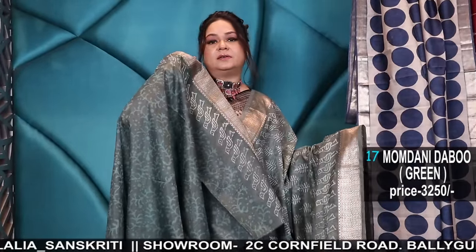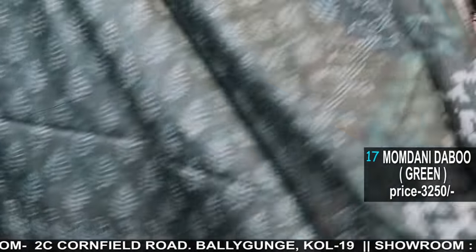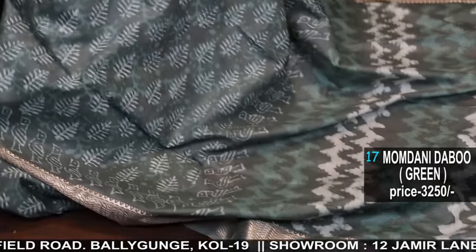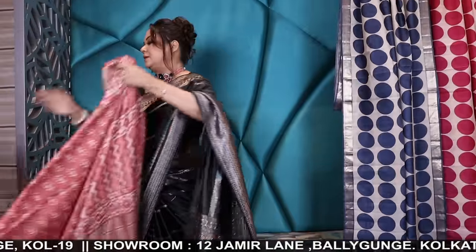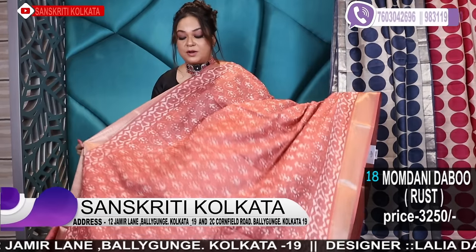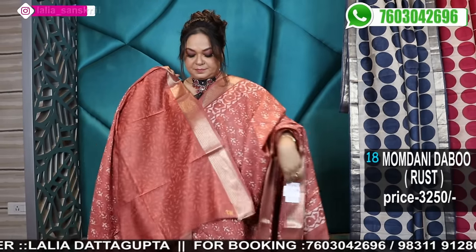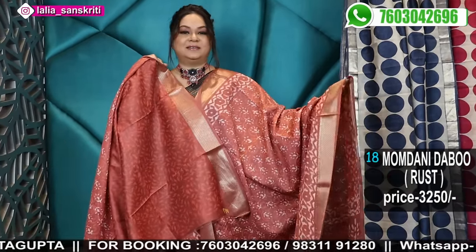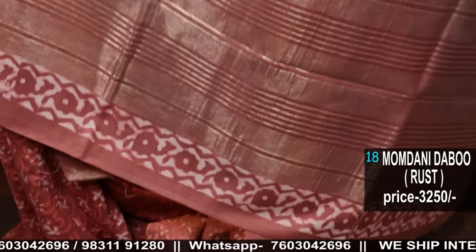That was a lighter ply, so this is a heavier ply. The blocks I've done differently. The colour is very beautiful — in green, comes with a blouse piece. These are all Mumdani; today I'll only show Mumdani Mangalgiri. It's a little different in price from my previous episode because this is Mumdani. Obviously, a better count and quality means the colour will be so much better.